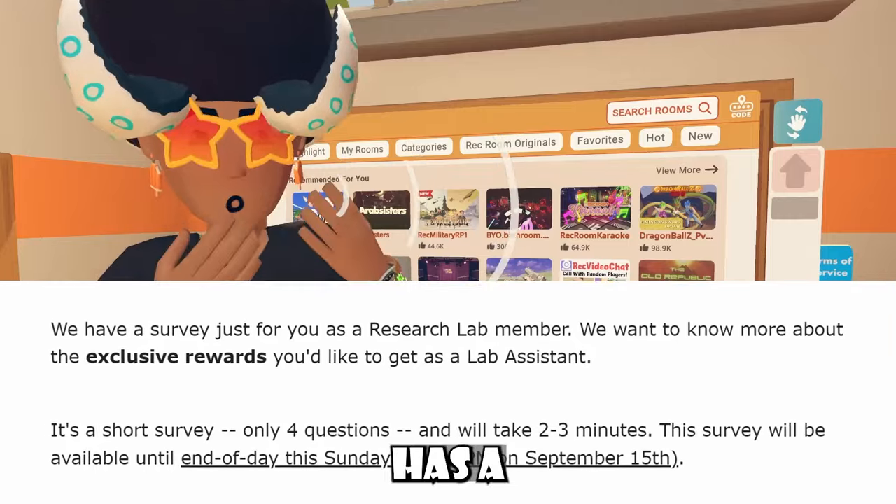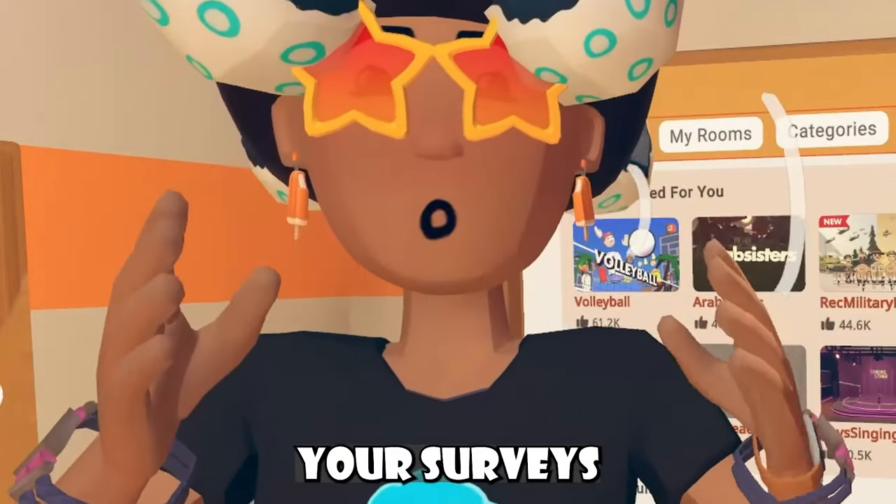You guys can probably see that Requiem has a new Research Lab survey. If you're in Research Lab, do your surveys, people!